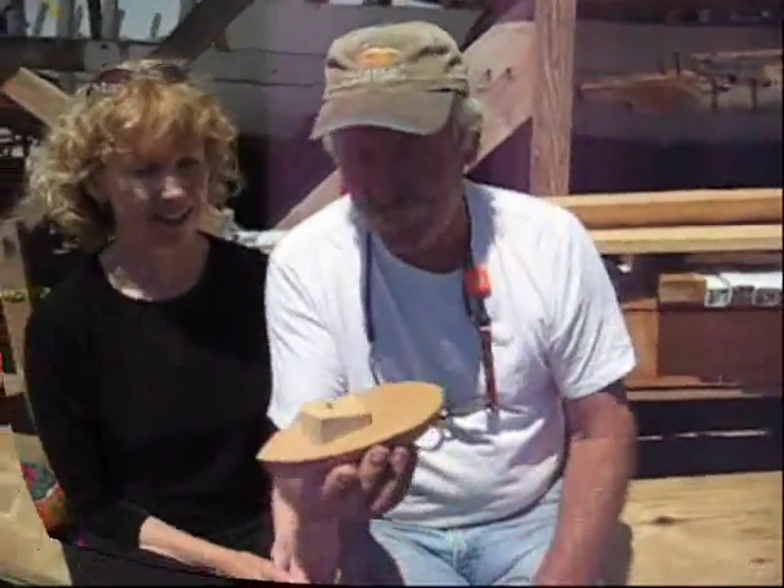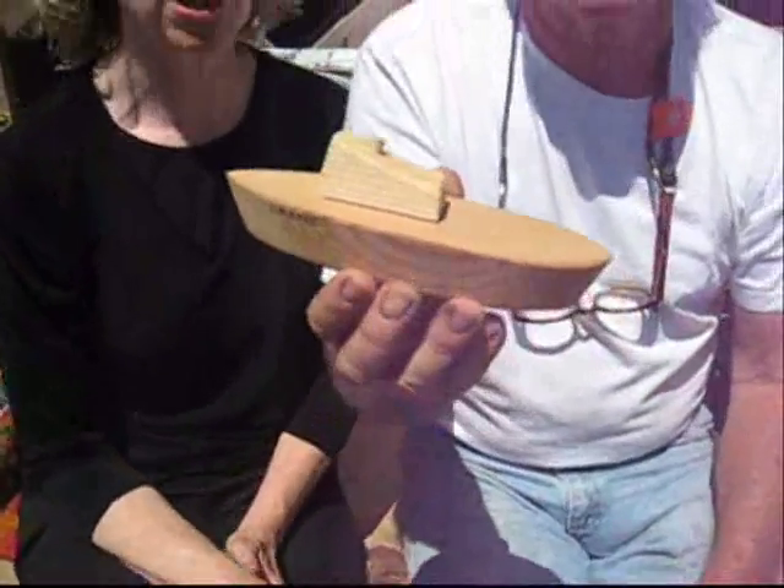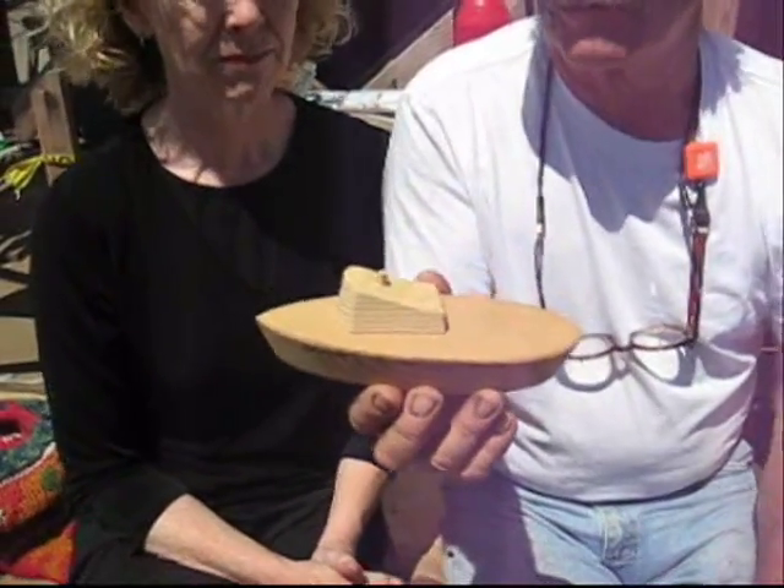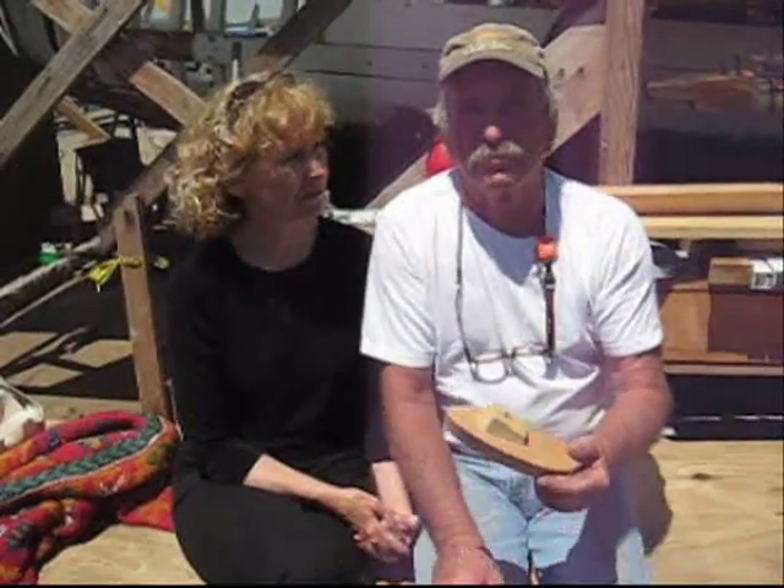This is one of the wood boats. The shape is the Monterey fishing boat. The Monterey fishing boat is a classic hull design. It's been used widely and has a very low deck — the deck is very close to the water, which made it easy for the fishermen to reach over and gaff the fish.